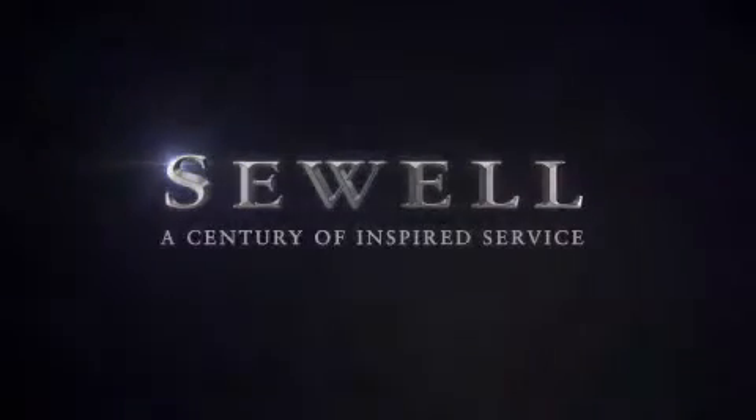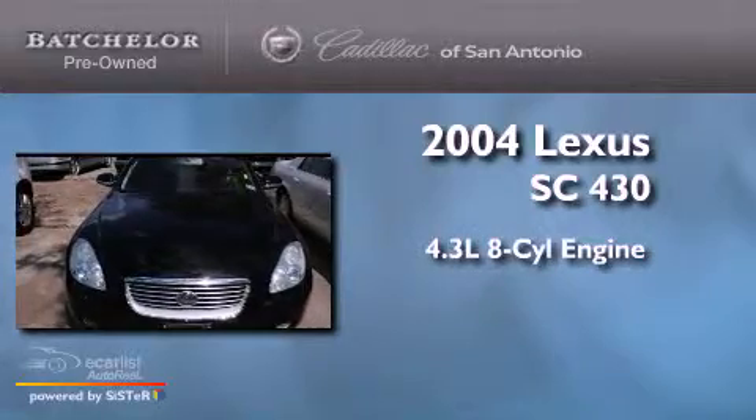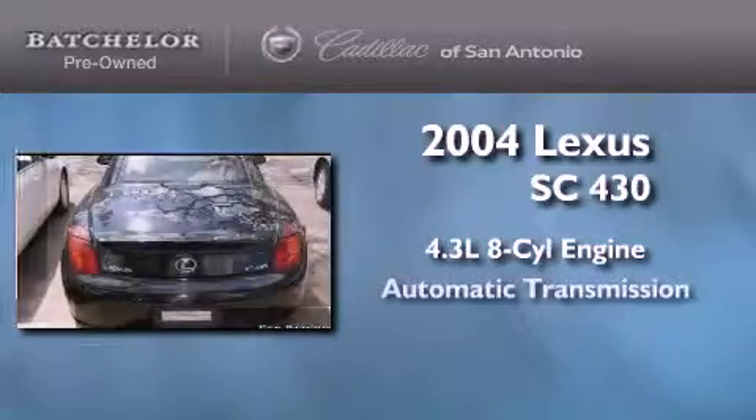Sewell, a century of inspired service. This is a 2004 Lexus SC430. It features a 4.3-liter 8-cylinder engine and an automatic transmission.